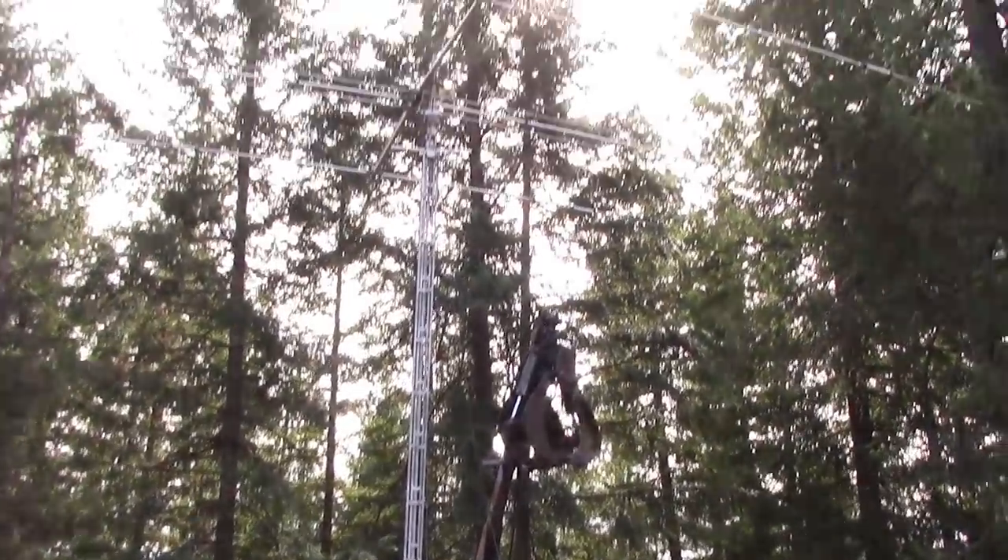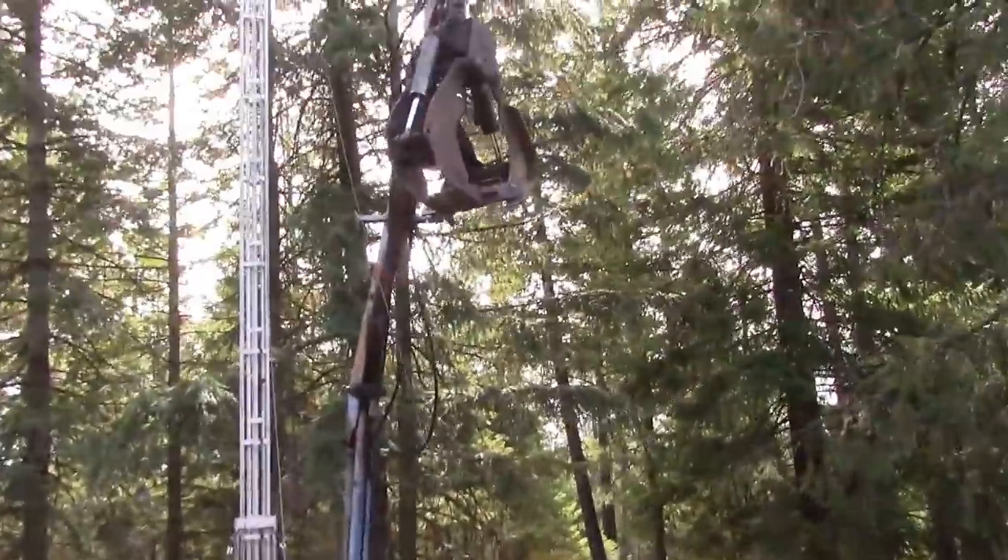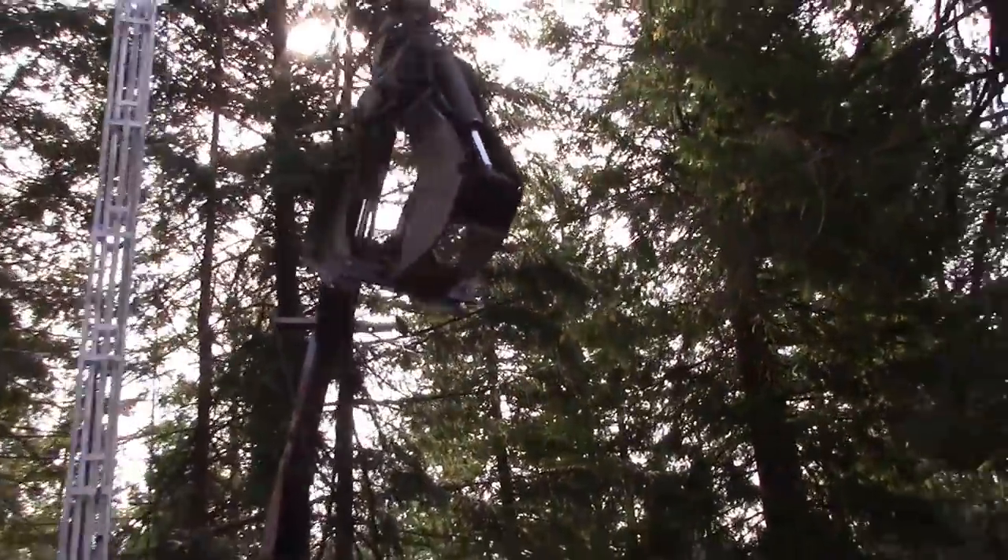This is normally a 55-foot tower and it's down to about 40 or 42 feet now.